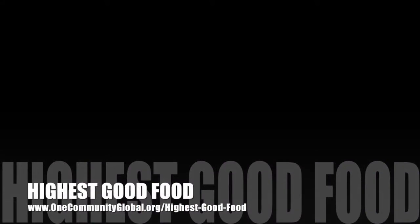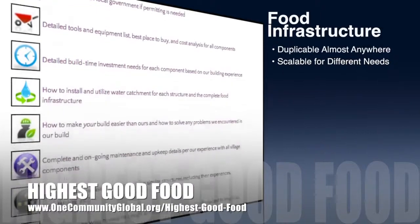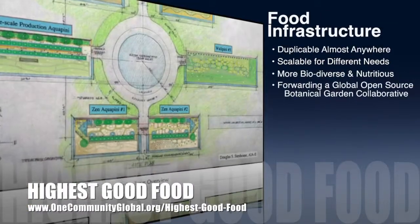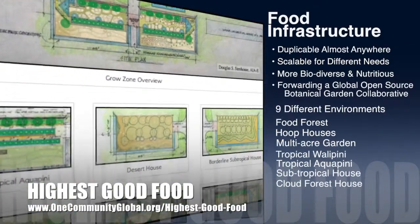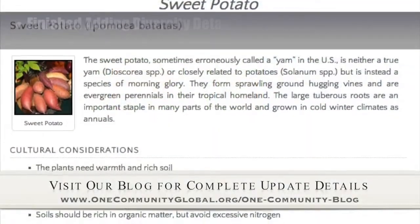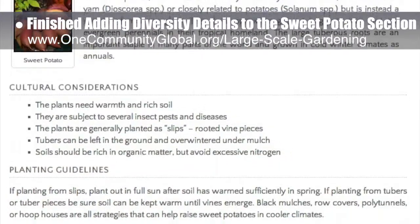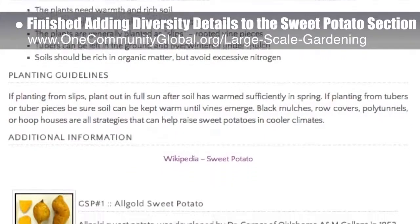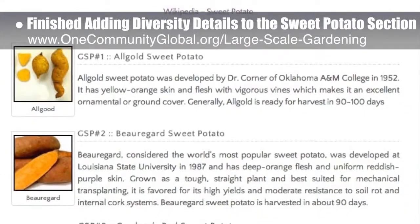One Community's approach to Highest Good Food is duplicable almost anywhere, scalable for different needs, more biodiverse and nutritious, part of forwarding a global open source botanical garden collaborative, and includes nine different free shared and duplicable growing environments. This week, the core team working on Highest Good Food finished adding the diversity details to the sweet potato section of the large-scale gardening page. We had the nine featured here, plus 12 more for a total of 21, along with cultural considerations, planting guidelines, and purchasing details.